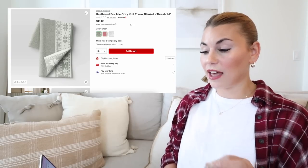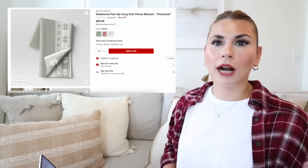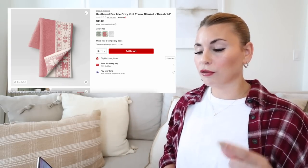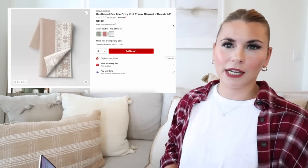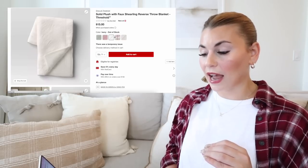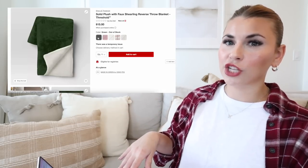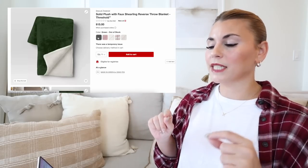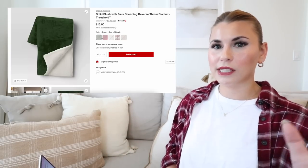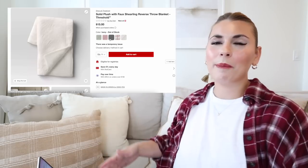Next is the heathered fair isle cozy knit blanket, coming in green, red, and neutral. I'm interested to see it in person because the colors look quite muted online — the red is a very light red, the green is more of a sage, and the ivory is classic. This seems like it will be very soft. Then we have the faux shearling blankets in a ton of colors: red, ivory, plaid, neutral plaid, and green. These are among the more affordable blanket options and they're incredibly soft on both sides.